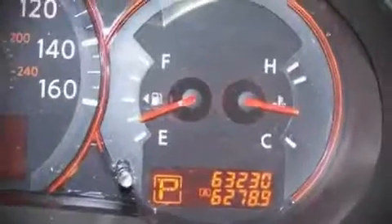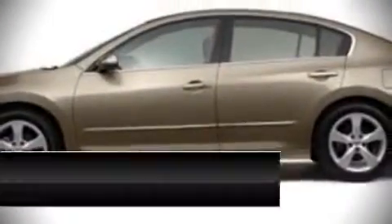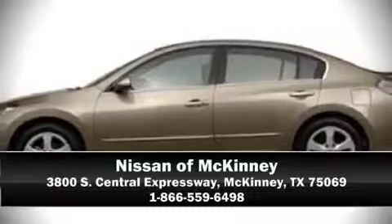The CARFAX history report provides you peace of mind with detailed information. Please don't hesitate to give us a call.